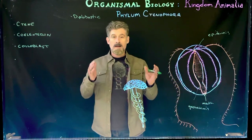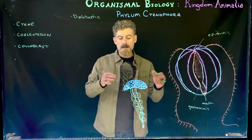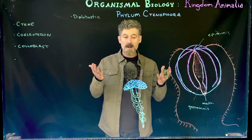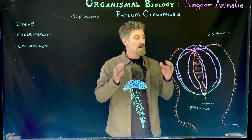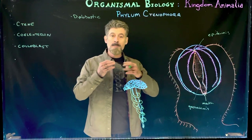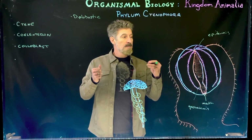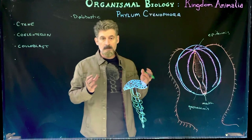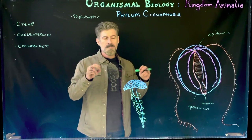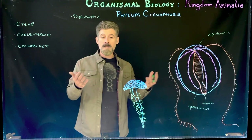It looks a bit like a scyphozoan sea jelly — people call them jellyfish, but we said that's wrong. They're not fish, so I call them sea jellies. This is the medusa form of the organism, and it looks like a medusa, but it's actually a completely different phylum. These organisms are seen a lot in nature documentaries and aquaria, and many people think they are cnidarians or a type of jellyfish — they're not. They're their own phylum, their own group.